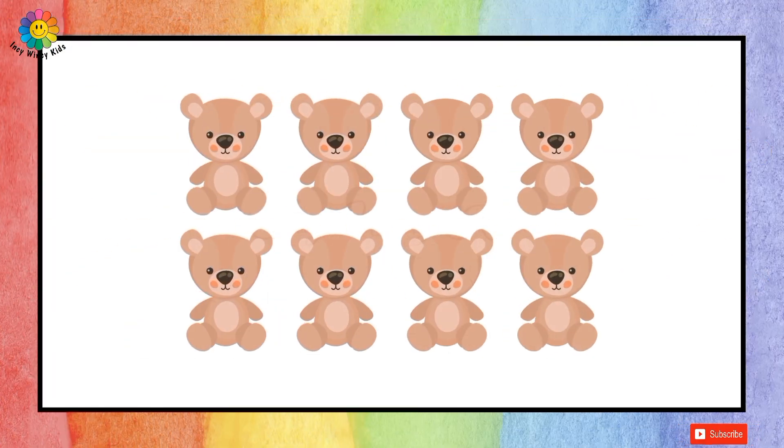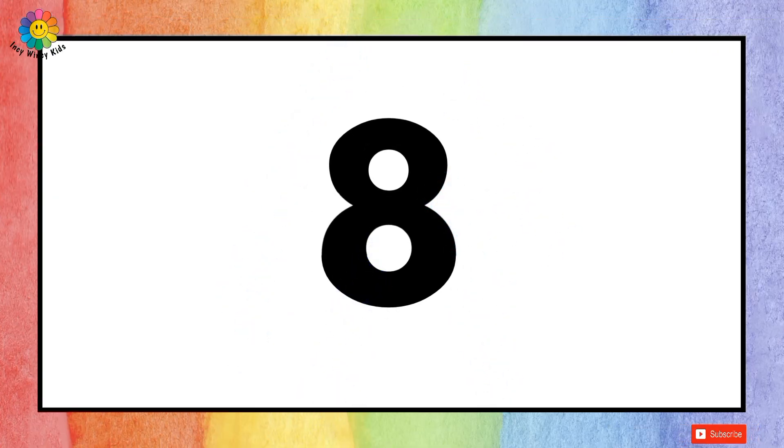How many teddies are there? Let's count together: one, two, three, four, five, six, seven, and eight. So there are eight teddy bears.